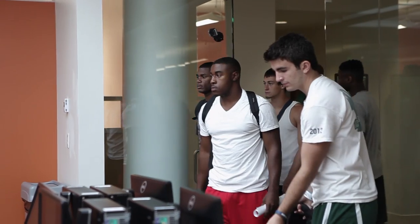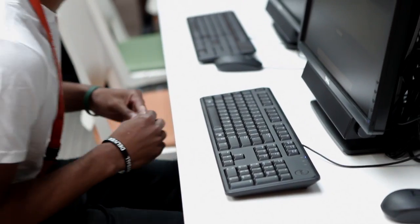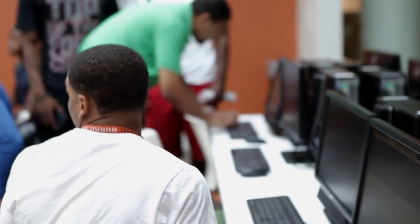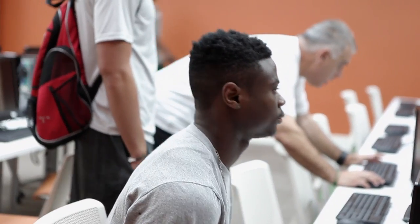Good morning. Where it says impact application, have a seat. Today we're giving our student athletes the ImPACT baseline test as part of their physical exam as they enter the University of Miami.